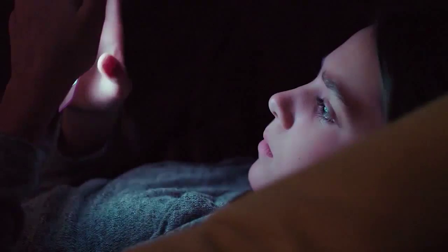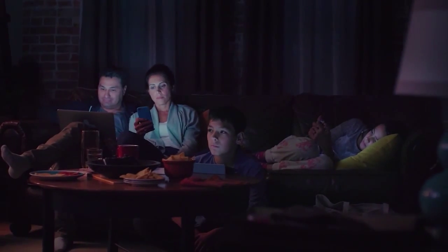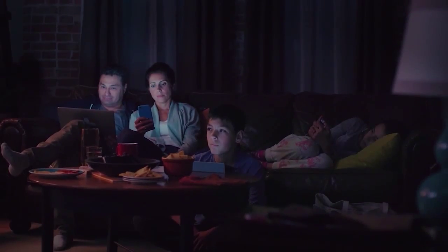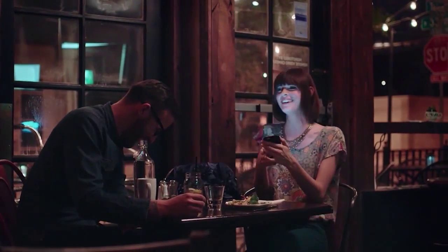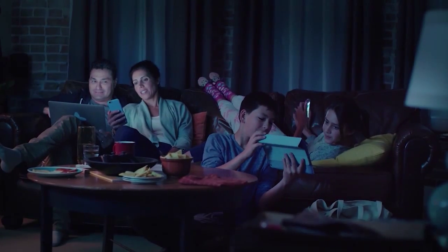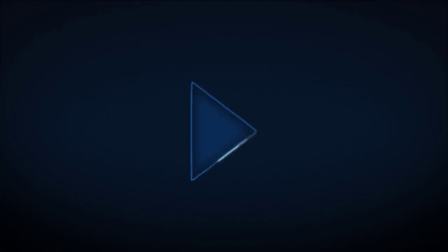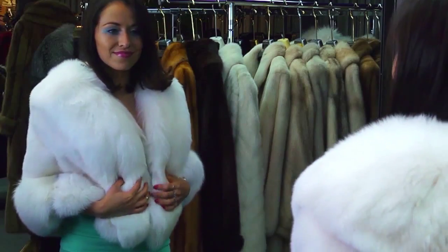Americans spend nearly eight hours a day looking at screens, which is great news for your business, because helping you reach customers across every screen is what we do best. Get targeted, go farther. Charter Media is now Spectrum Reach.